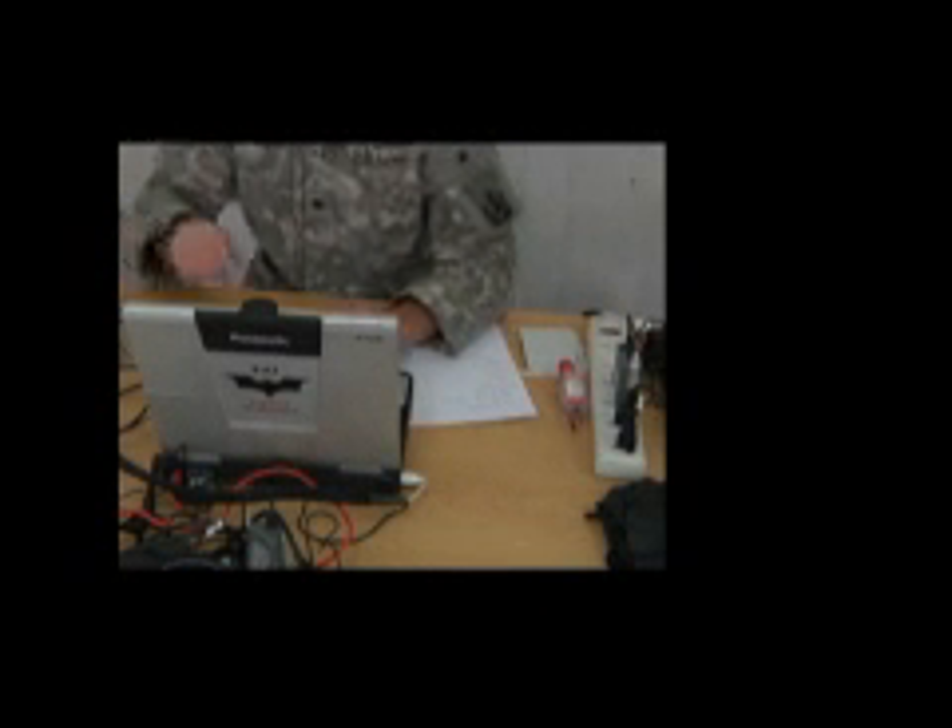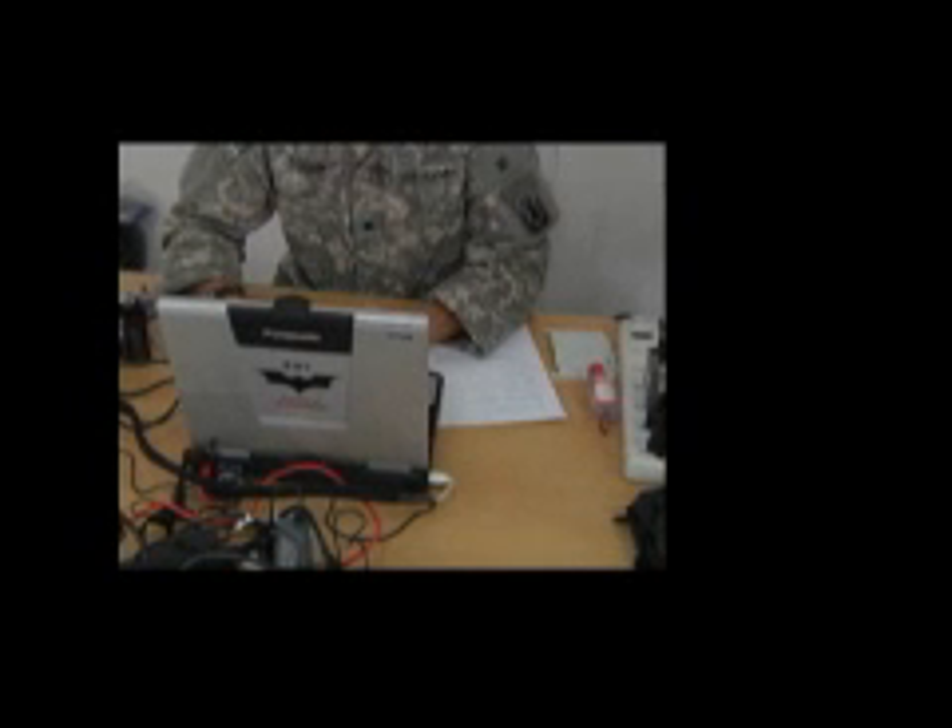U.S. military officials say biometrics enrollments can provide a great deal of bang for less buck than it may seem at first. Officials say biometrics is a force multiplier and a tool leading to the accomplishment of other missions, in addition to increasing security and law enforcement.